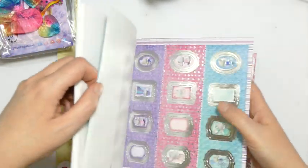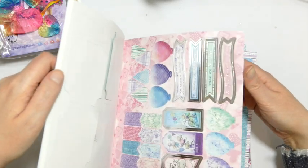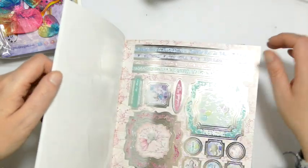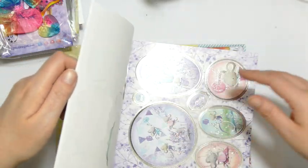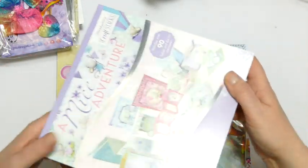There are little mini toppers and banners that you just sort of pop out. So it's like everything that you need to put a card together in one notepad, and they're very luxurious as well because there's lots of foiling and all sorts of stuff on that.